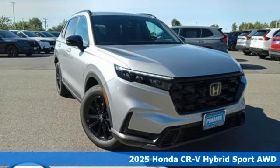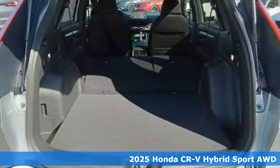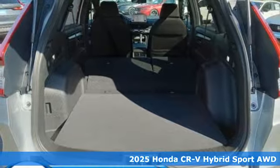Here's a new 2025 Honda CR-V Hybrid. It's a Honda so longevity comes standard.